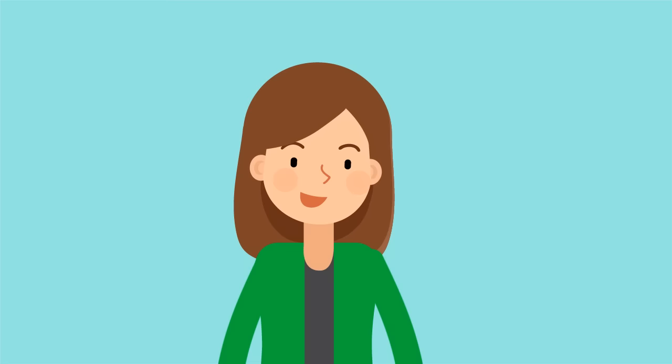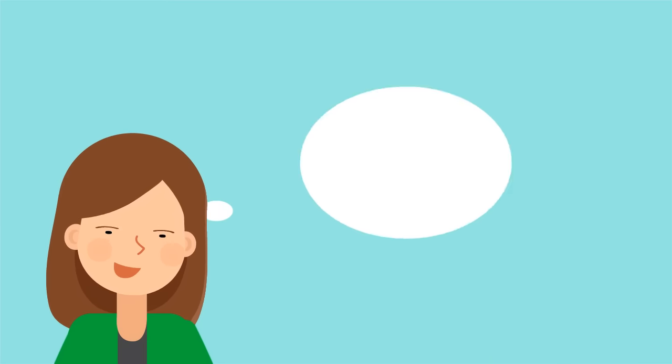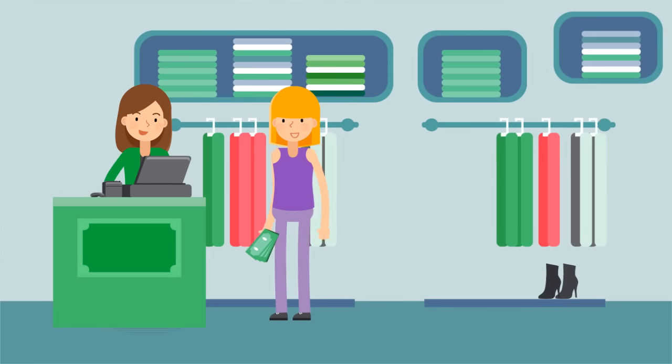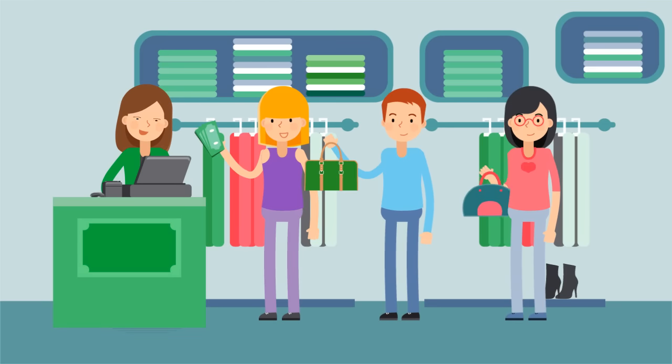Easily set up in minutes, Haley could either use an iPad, iPhone, Android device, or her PC to run HumbleTill. She could now track all sales and easily manage her stock.